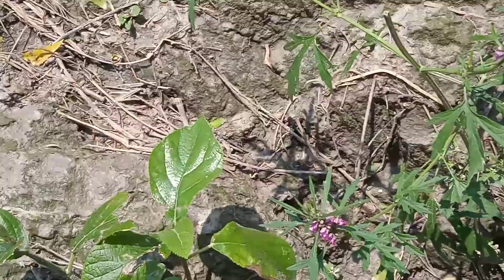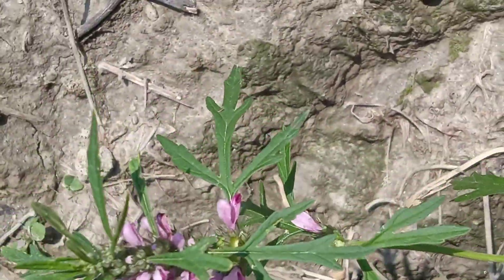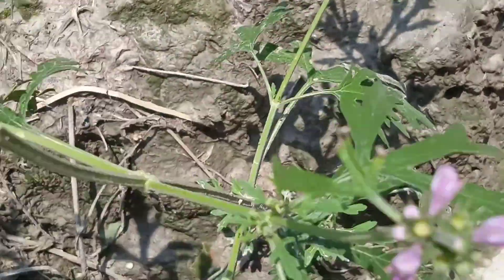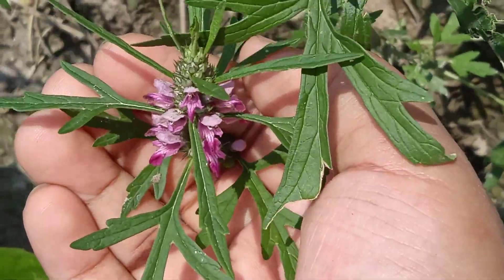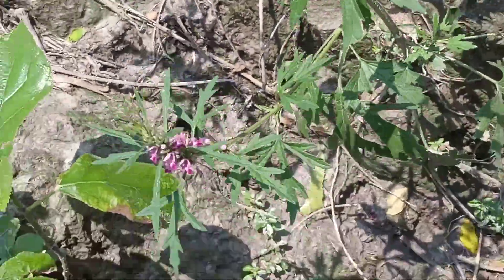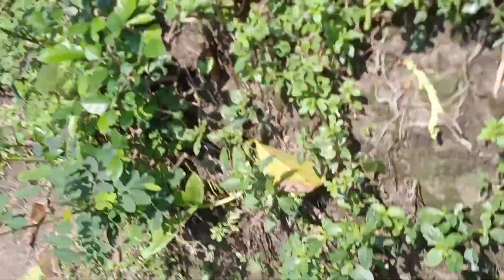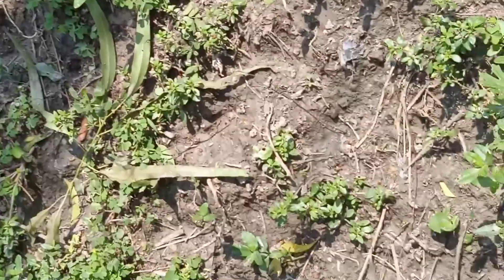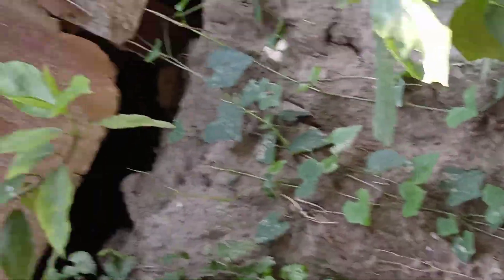There are some flower plants here. This one is one of the flowers. And there is a mold house — but it is not a mold house.